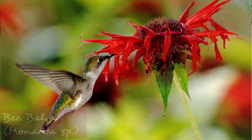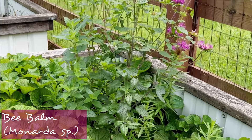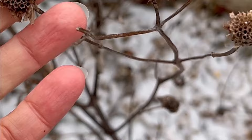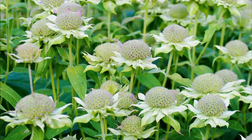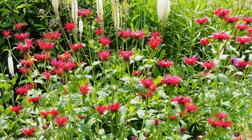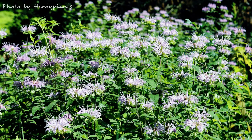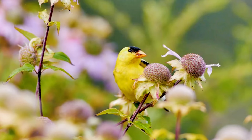Monarda, also called bee balm, is another amazing plant for any habitat or pollinator garden. It will be highly attractive to pollinators in the summertime and then will go to seed in autumn, with birds feasting on the seeds it produces. Since these are in the mint family, they do tend to spread by rhizomes, so some people give them a dedicated space in a raised flower bed or just let them have a little sprawling room. It's another really amazing pollinator plant that will attract lots of birds when it goes to seed.